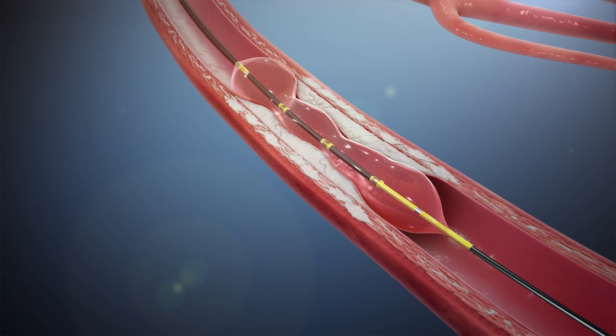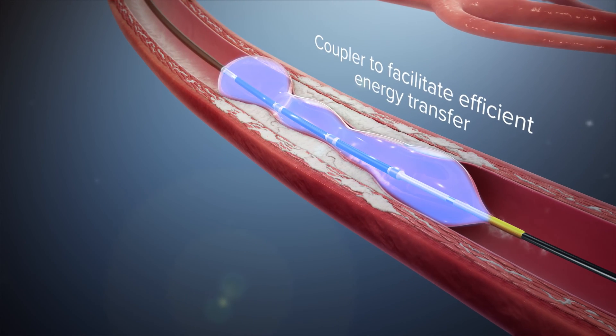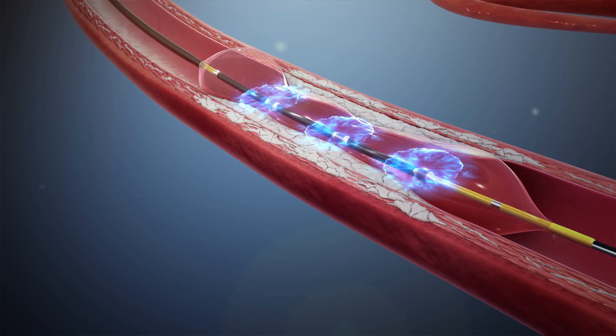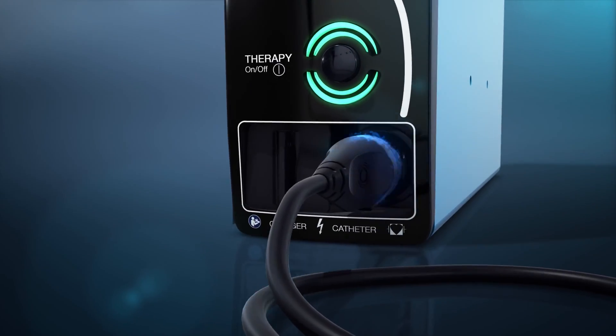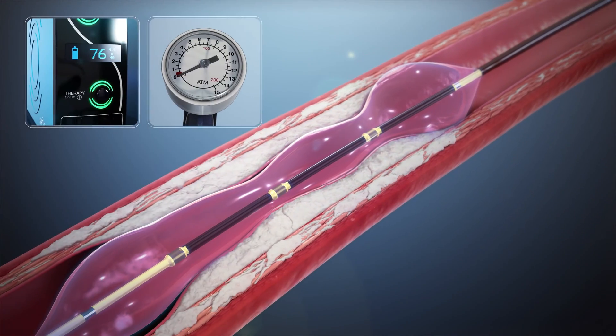In a standard technique, the IVL catheter is advanced and placed at the lesion using marker bands under angiography. With the integrated balloon expanded to sub-nominal pressure of four atmospheres by a mixed saline and contrast solution, the fluid within the fully opposed balloon acts as a coupler to facilitate efficient energy transfer of the sonic pressure waves into the vessel wall to reach the calcium. The generator produces three kilovolts of energy that travels through the connector cable and catheter to the lithotripsy emitters once per second.